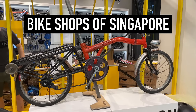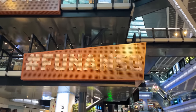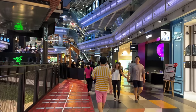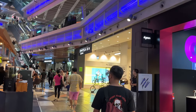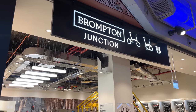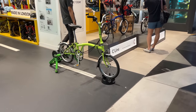Hey guys, Tua Cruz here with another video. Here in Singapore today we're checking in at the Funan shopping mall in downtown Singapore, and we're going to be doing a bike shop tour. Today we're going to the Brompton store — they have a specialty Brompton shop that opened a few years ago. I've never seen a dedicated Brompton store before, so let's go check it out.